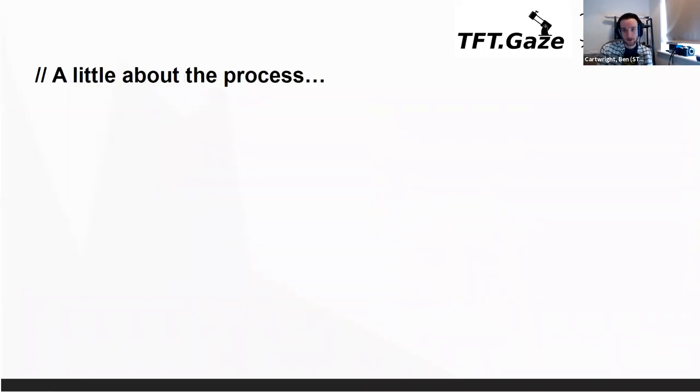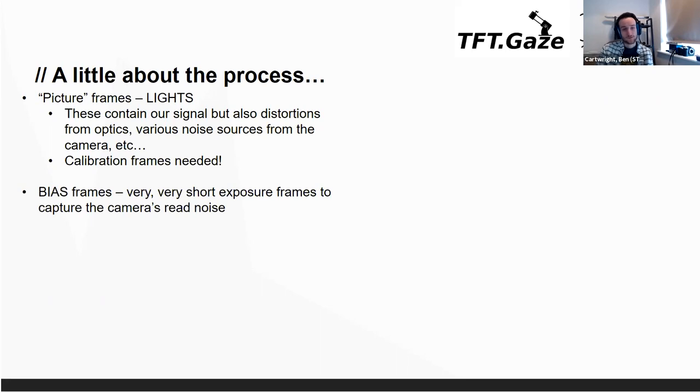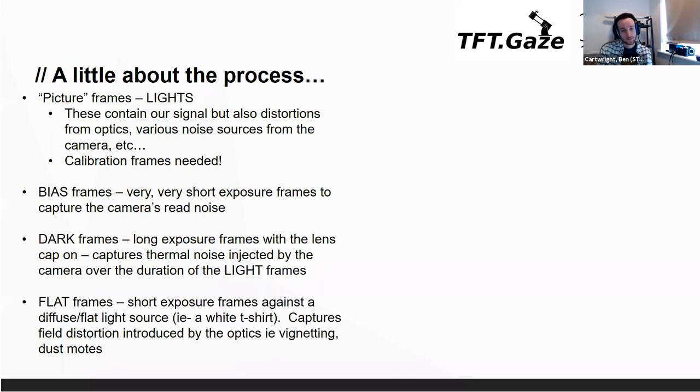Before showing the actual pictures, I'll talk about how we get there. We have light frames — the actual frames containing our data, taken during observation. They have all the image data in, but unfortunately they're contaminated with lots of different noise and distortions that we have to calibrate out. The first calibration frames are called bias frames — really short frames to capture just the read noise in the camera. Then we have dark frames, taken at the same length as the light frames, to remove all the thermal noise from the camera itself.